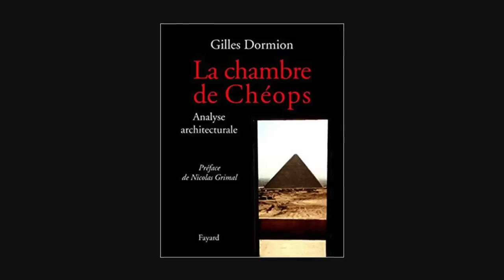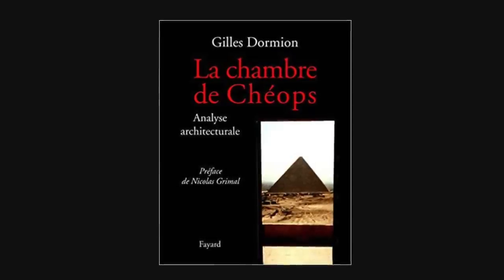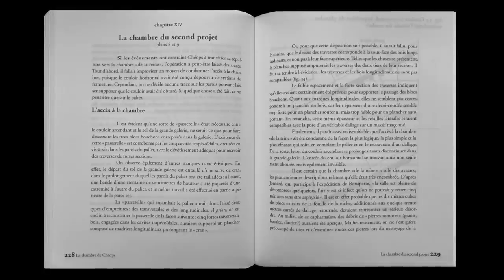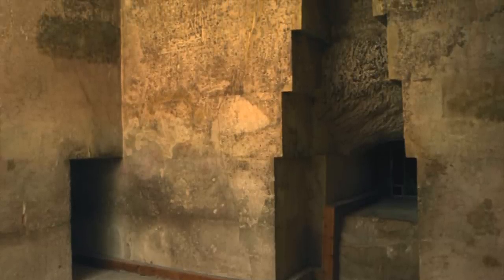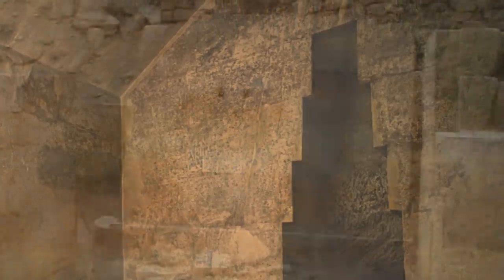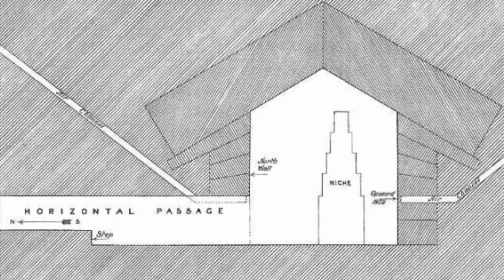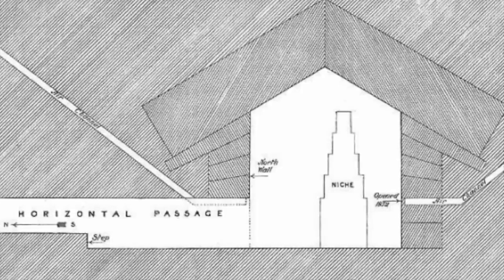In his book, Dormien goes into incredible detail, and I can't repeat all of his words and evidence in this video. But if by the end of this video you want to know more, I would advise you to buy a copy — but find someone that can read French. By looking at the niche, Dormien discounts it as being ornamental and built solely for a car statue, as this would be somewhat strange compared to other examples of car statue housing. He believes the position of the niche, as well as its corbelled form, means it's more than likely functional. There are clear structural reasons behind its design.